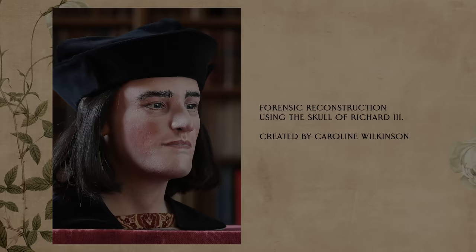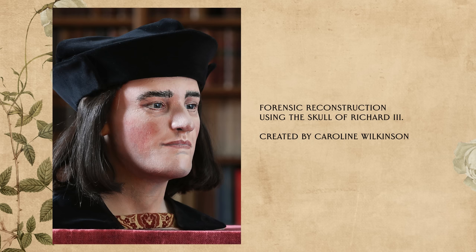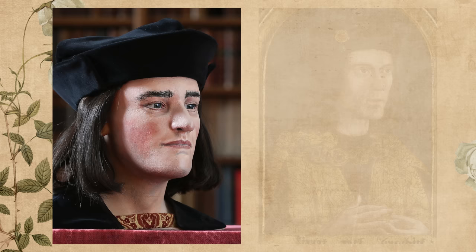Craniofacial expert Caroline Wilkinson worked on a 3D model of Richard III, which I'll also reference in my recreation. In my depiction, I'm going to try to thread the needle between the most accurate portrait and the forensic reconstruction, since the two do have some differences. Now, let's talk about the princes, and this is of course where it gets more difficult.